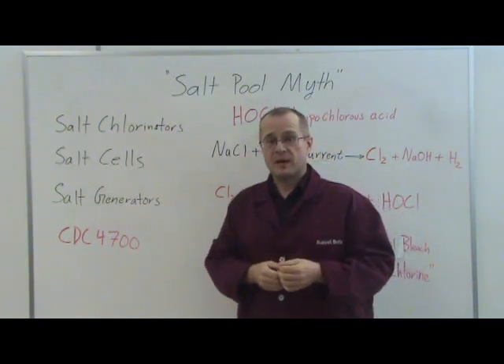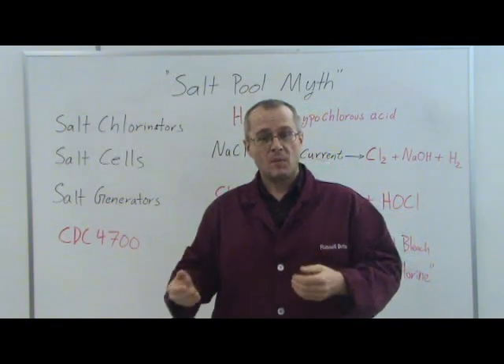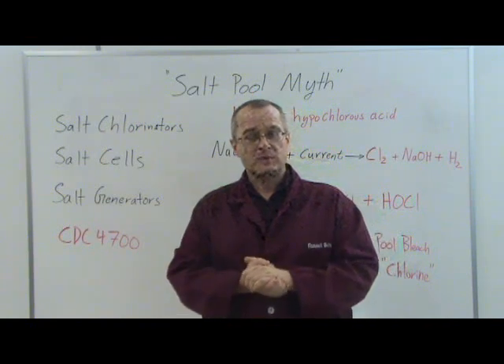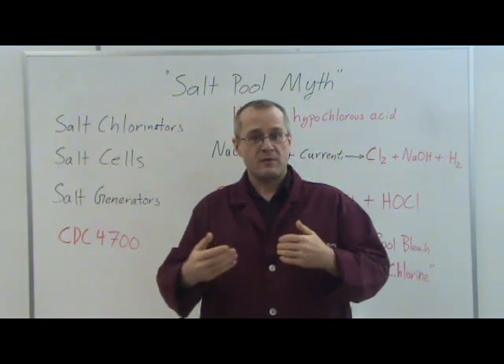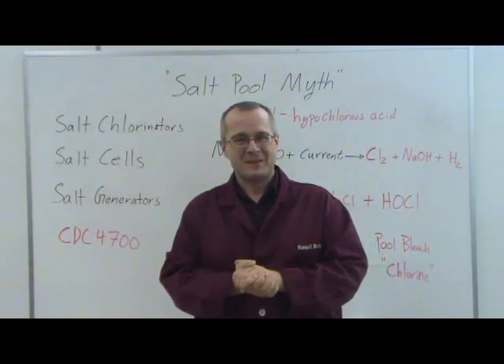Again, my name is Dr. Russell Betts. I am the Chief Scientist here at Go Chemless, and I hope that you found this video informative and that it enlightened you on what a salt water pool really is. I hope you enjoyed this video — please watch the other videos posted on our website, and please enjoy your backyard swimming pool with a biosanitizer. Thank you.